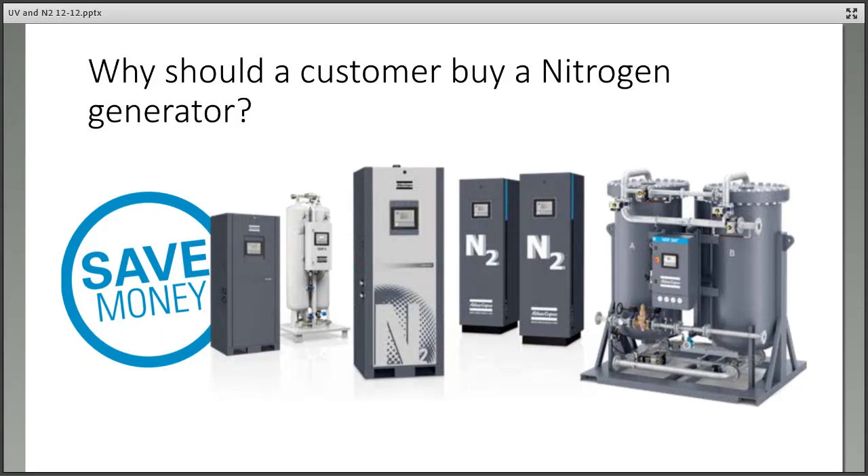I really appreciate everybody's time and the chance to introduce you to nitrogen generators. It's a niche product that not a lot of people know about. Thanks again. Okay, thanks, Brett. Very much appreciate that. I think a lot of people overlook costs like that in their process.